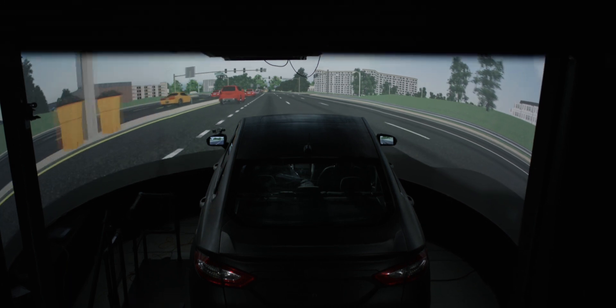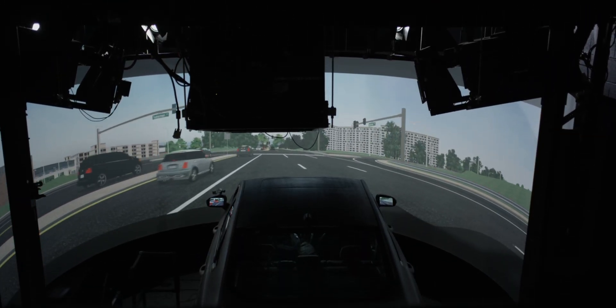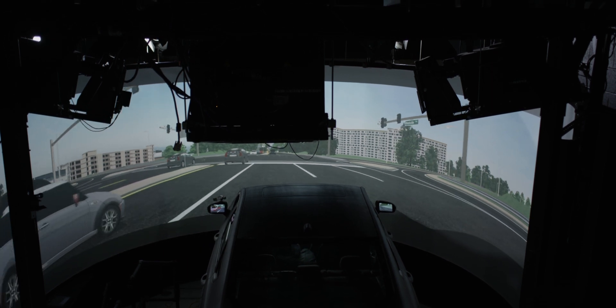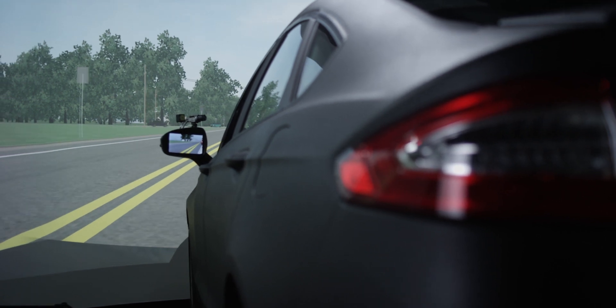The primary tools in the Human Factors Lab are driving simulators. The simulators at the Human Factors Lab use top-end graphics and immersive theater technology to recreate real-world driving conditions.